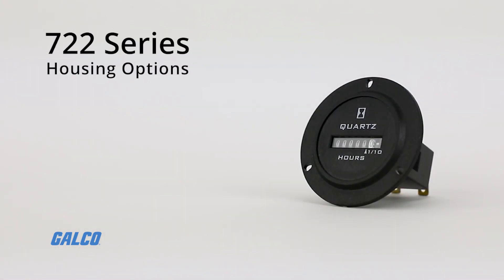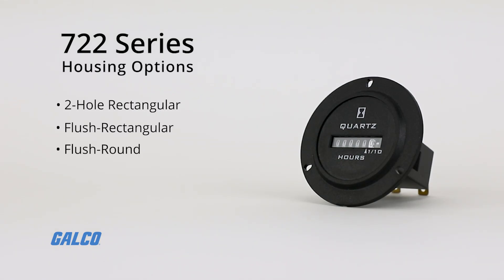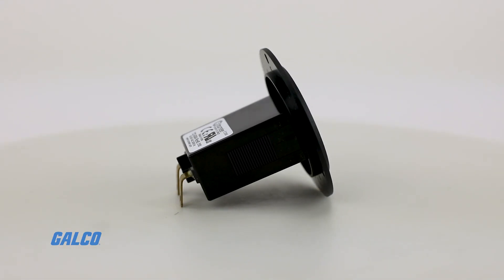Multiple housing options are available including two-hole rectangular, flush rectangular, flush round, and three-hole round, allowing for adaptable and simple DIN rail or panel mounting.